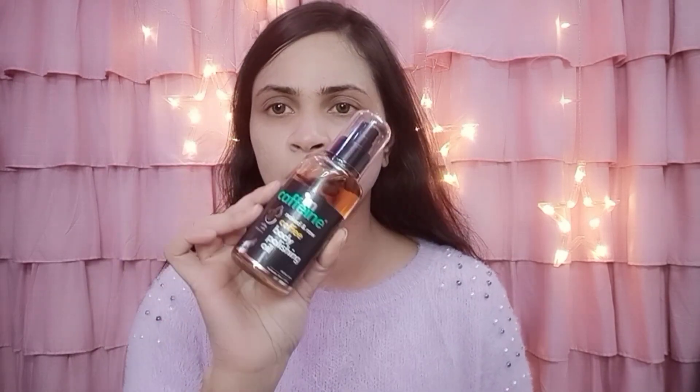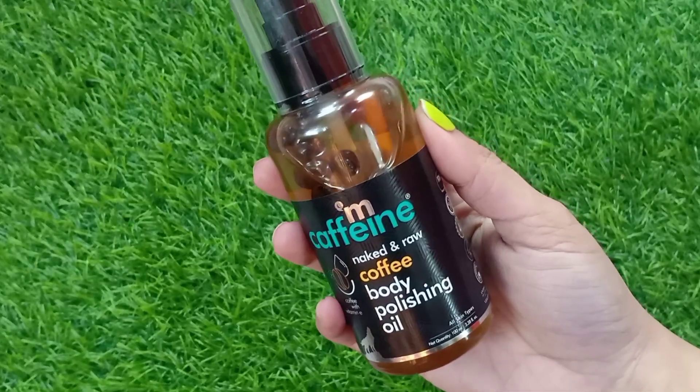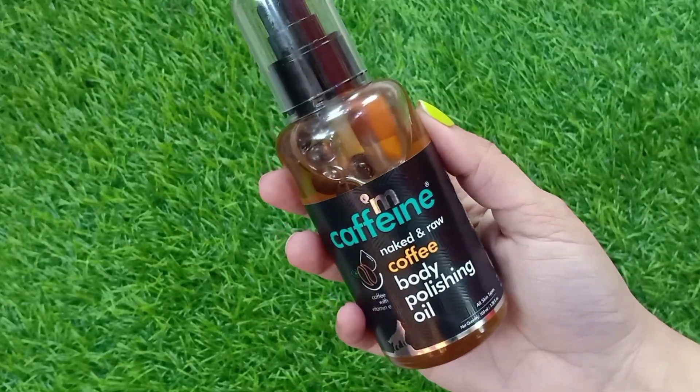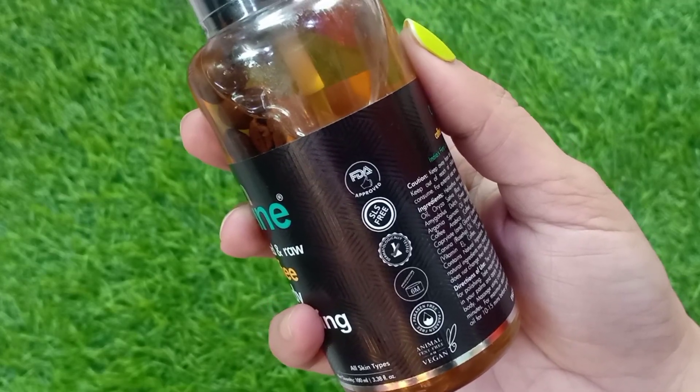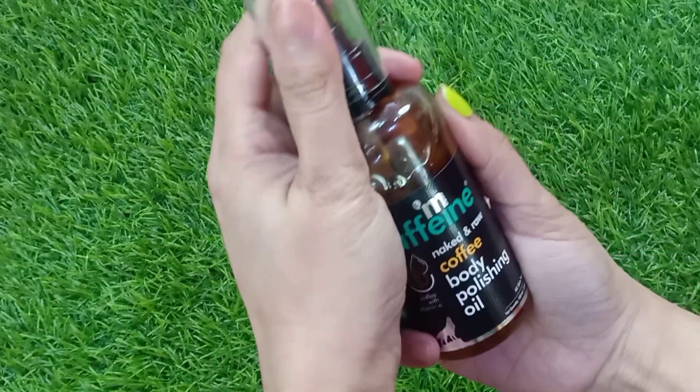So guys, the first product is M.Caffeine Naked & Raw Coffee Body Polishing Oil. I am using it for a long time and this is my second bottle. I had shared this with you the first time and I felt amazing, especially in winter when our skin starts to dry out. You can see that coffee beans are also added, which is a lot of fun, and I am using it continuously.